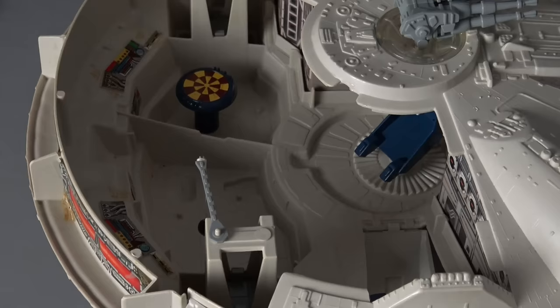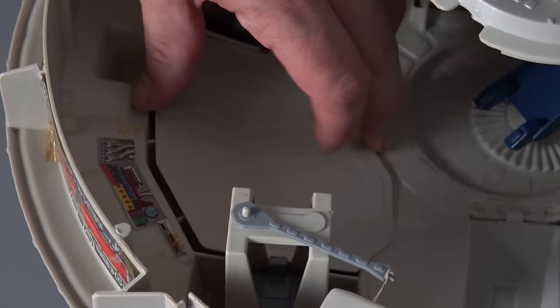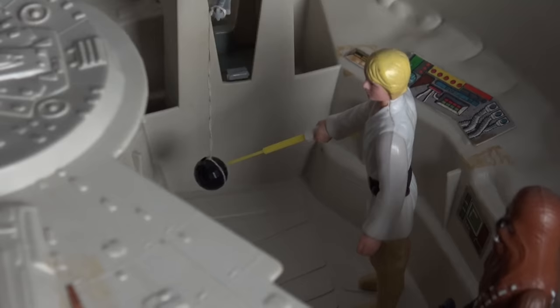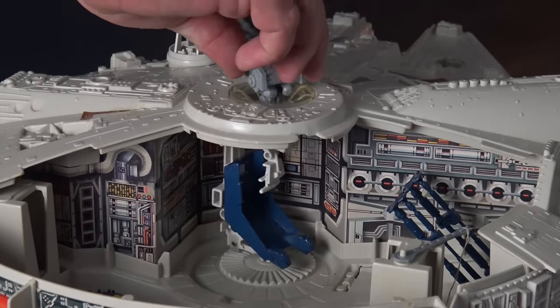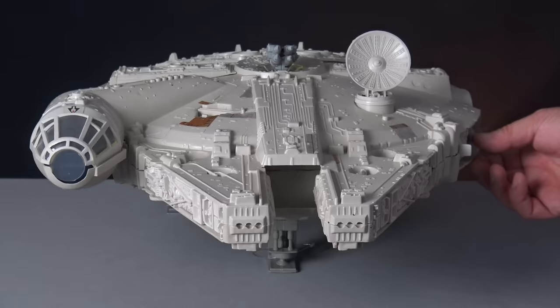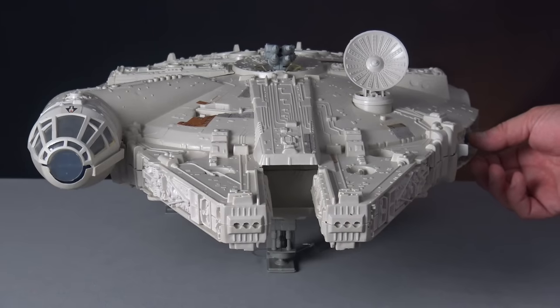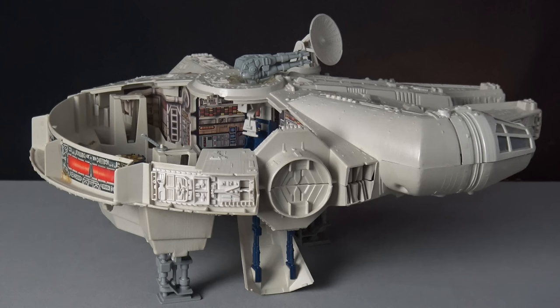The entrance ramp folds down so action figures can access the main cabin, which is packed with features including the famous gaming table, a smuggling compartment for our heroes to hide in, the Jedi training ball — which is always missing these days — and the gunner's chair that rotates and operates the Falcon's main weapon. The ship also features a battery-operated battle alert sound, which is actually quite annoying, so as a child I'd remove the batteries and use the compartment as an additional smuggling hold. The Millennium Falcon is the flagship vehicle of the entire Kenner Star Wars fleet, and no vintage Star Wars collection can ever be considered truly complete without it.